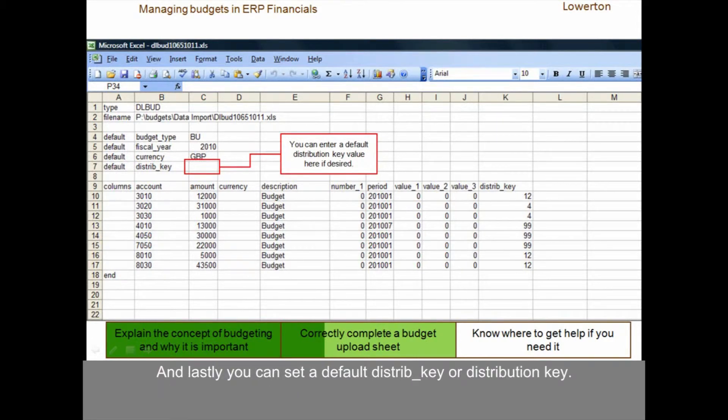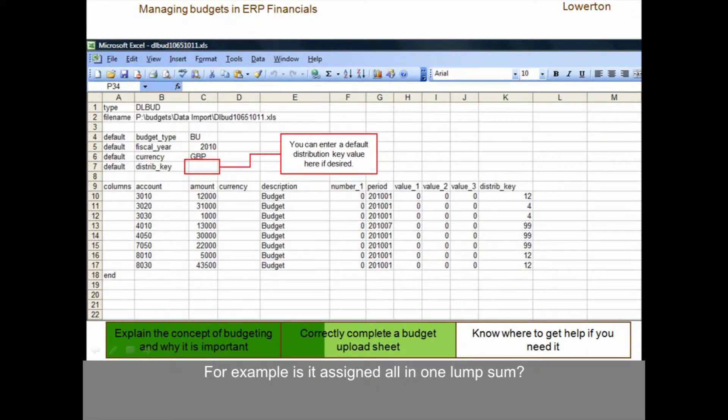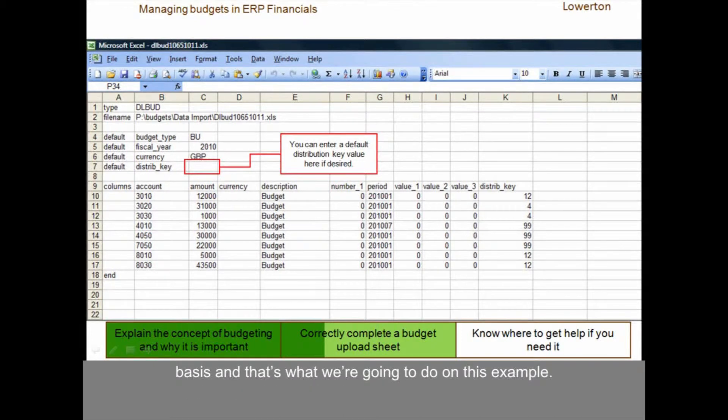And lastly, you can set a default distribution key. The distribution key determines how the total amount of the budget for a particular area is allotted — for example, is it assigned all in one lump sum, or is it allotted equally over the year, with a twelfth of the amount added to the budget each month? You can set a default distribution key here, which will be used as the default value for all entry lines unless they're given another entry of their own. But it is also possible to leave this entry blank and just define the distribution key on a line-by-line basis, and that's what we're going to do in this example.